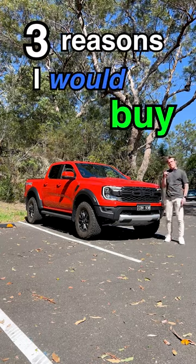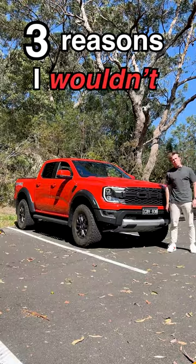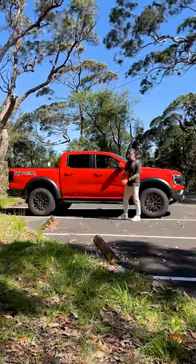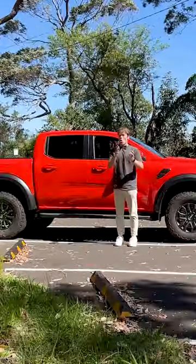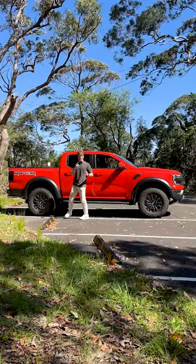Here are three reasons why I would buy a Ford Ranger Raptor, and here are three reasons why I wouldn't. I think this is the best-looking mid-size pickup truck or mid-size ute you can buy, especially when it's painted in code orange.